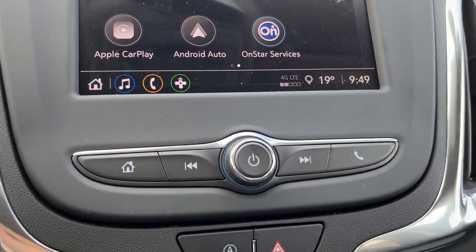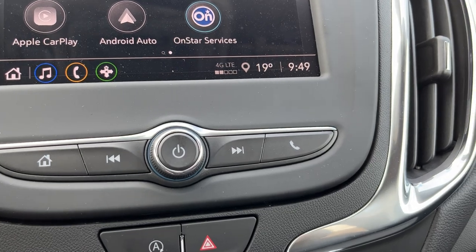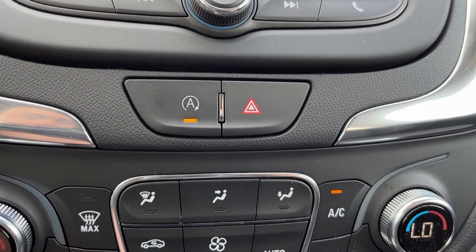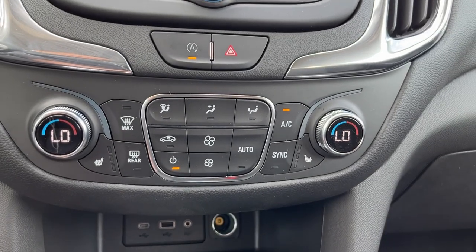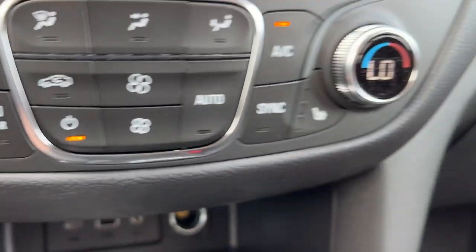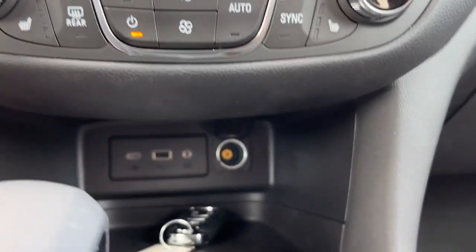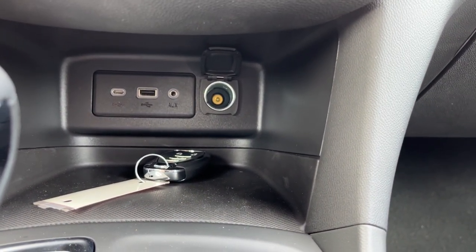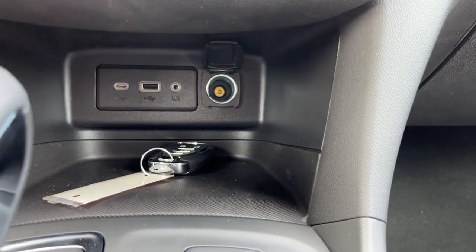It is a touchscreen; we do however have some additional controls below. Below that we have our auto stop-start as well as our hazard lights, dual zone front climate control, and heated driver and heated passenger seat on either side. Below that we have our power inputs including a USB-C, USB, auxiliary, and a 12-volt plug.